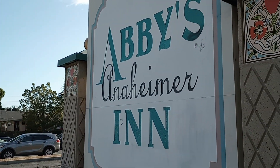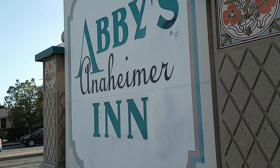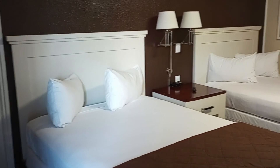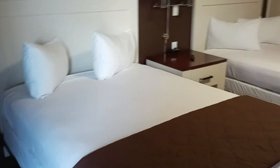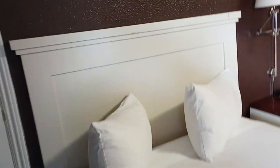We're going to take a look — I'll show you the room and show you exactly what we got. This is my first time seeing the room; I just entered. I got a room with two queen-size beds in it.